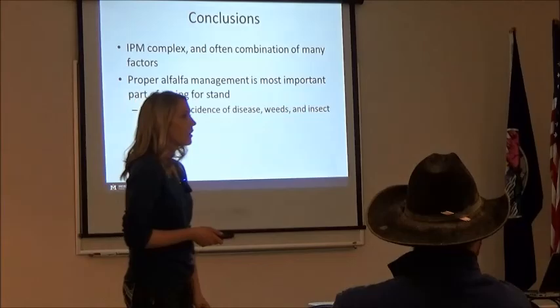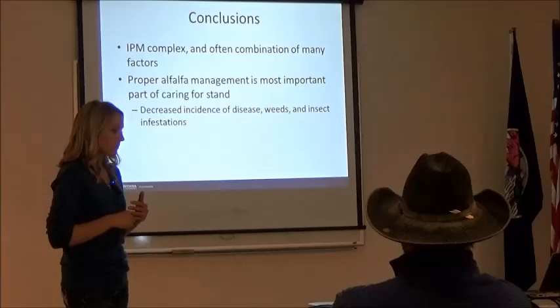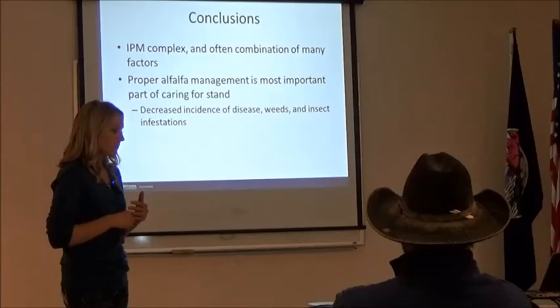Do you have any studies on foliar fertilizing versus granular? I don't personally, but they have done that before. If I can remember correctly, they weren't seeing major differences. It depends on what you're fertilizing with.